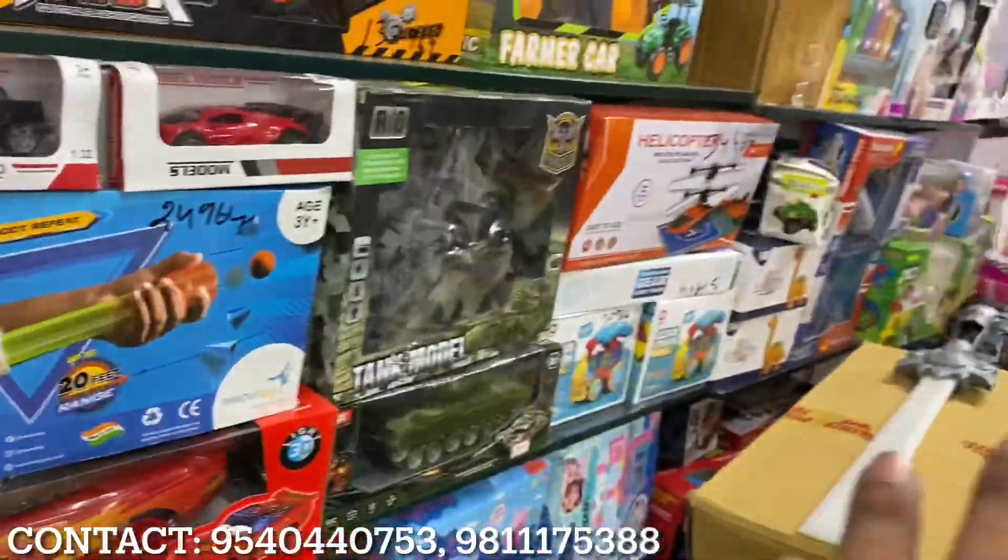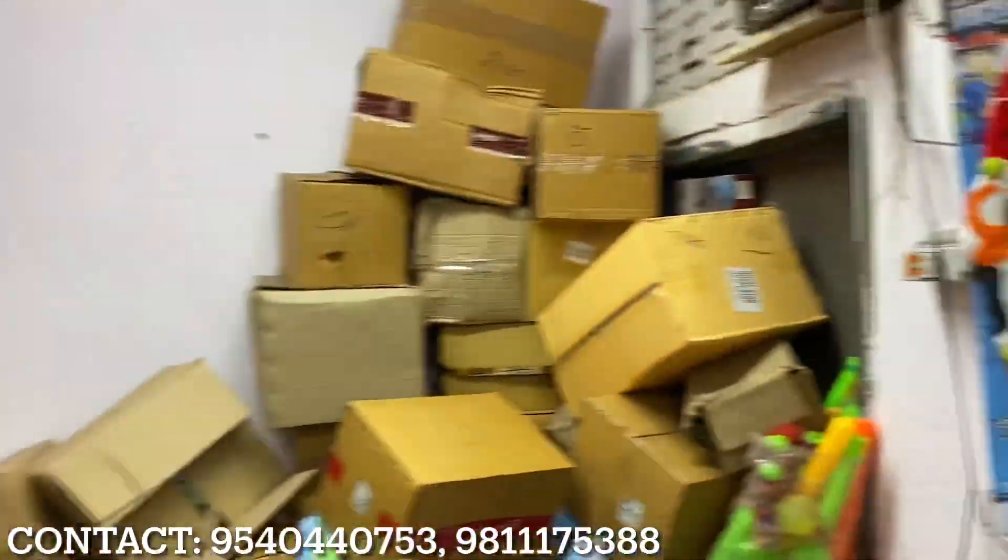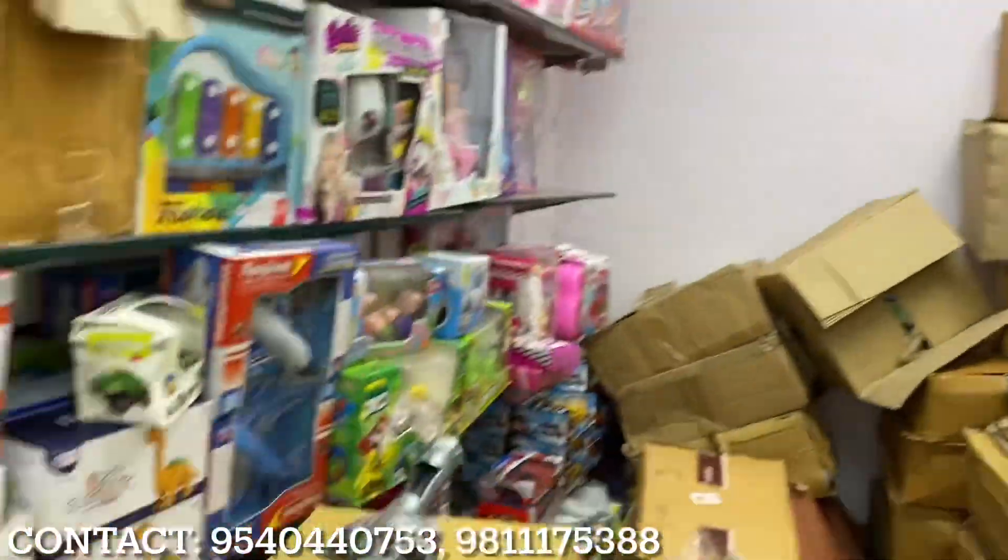You will have a lot of toys, a lot of new stock, full stock. You will have a lot of time to explore, a lot of sales. Hello guys, how are you?